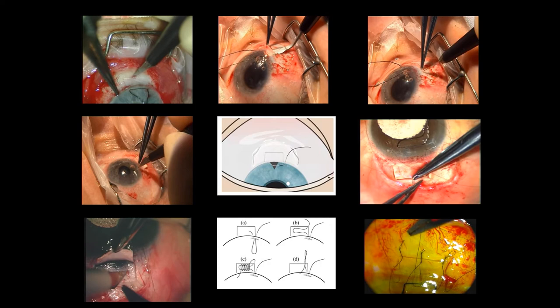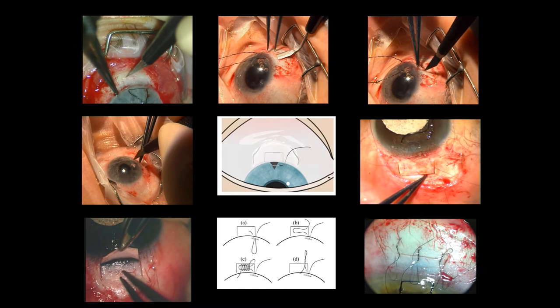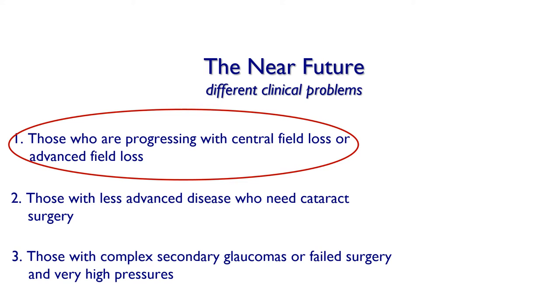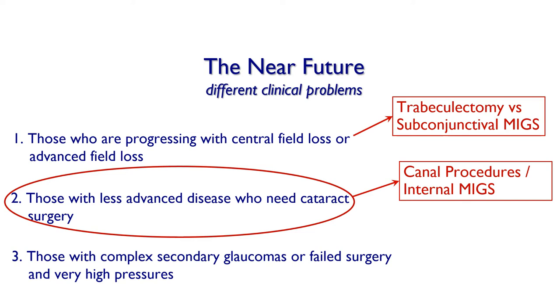The question is whether there are newer options that, if not replacing trabeculectomy, come close to being equivalent for those progressing with central or advanced field loss. Traditionally we've used trabeculectomy, but nowadays subconjunctival MIGS procedures may also be appropriate. For less advanced disease needing cataract surgery, the internal canal procedures and stents are more appropriate, though more modestly effective. For complex secondary glaucomas or failed surgery with very high pressures, these patients need tubes — specifically more refined tubes than were previously available.